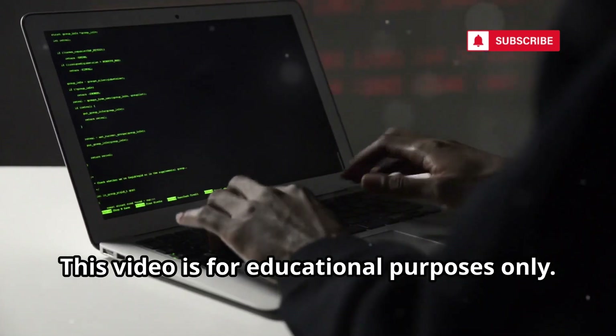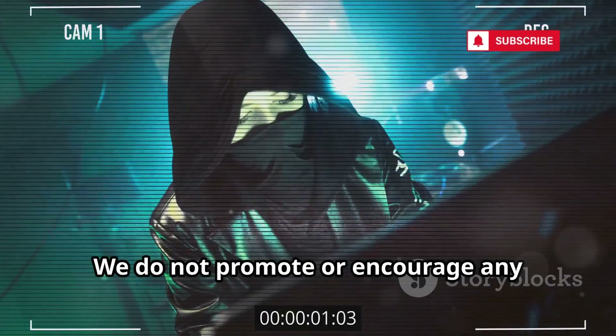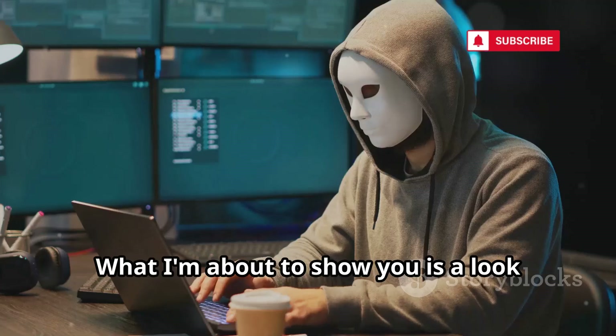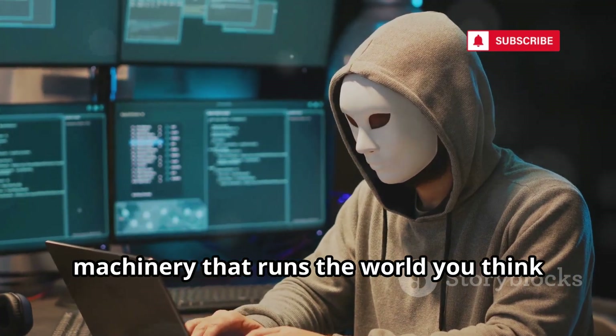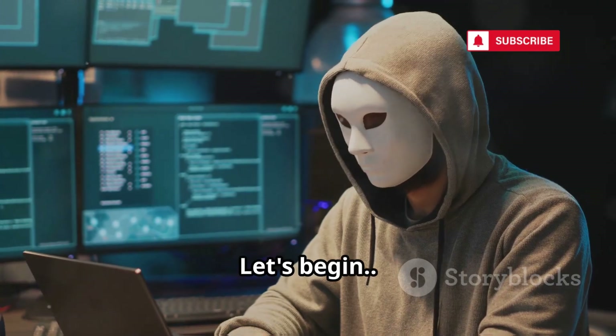This video is for educational purposes only. We do not promote or encourage any illegal activities. What I'm about to show you is a look behind the curtain, a peek into the machinery that runs the world you think you know. Let's begin.